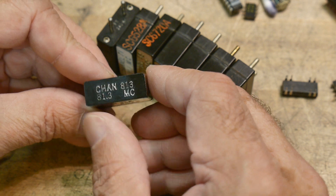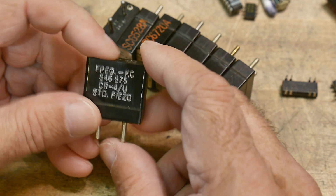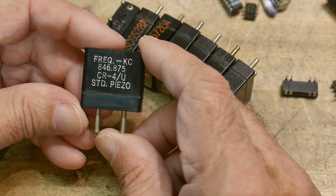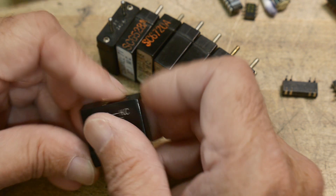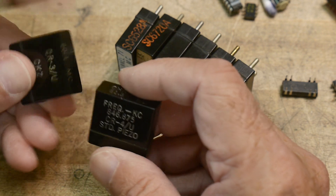And then this one is channel 813, 81.3 megahertz — so this one's definitely weird. Standard piezo crystal. If somebody could tell me what these are for, that would be great.